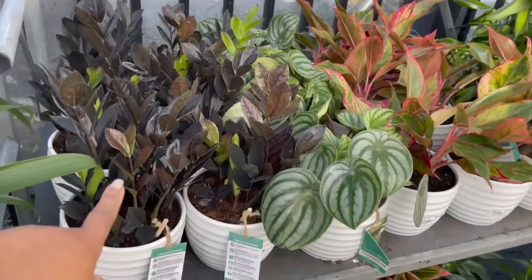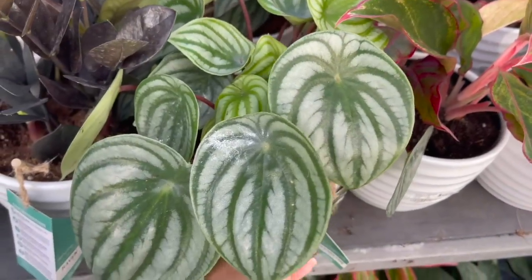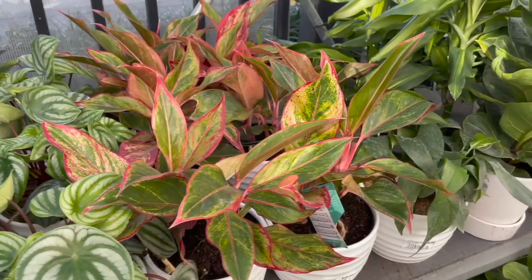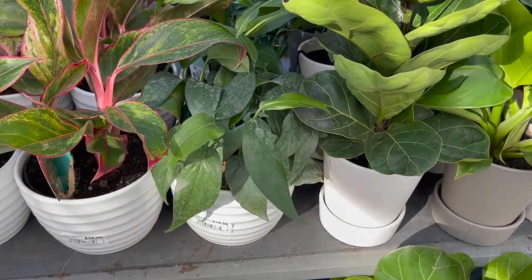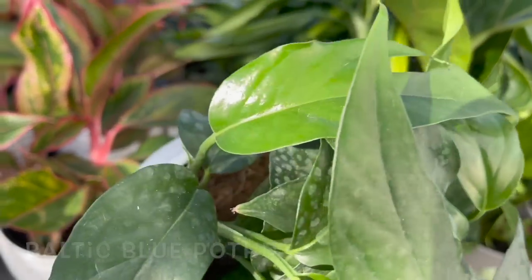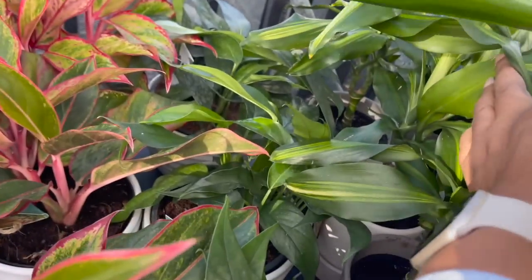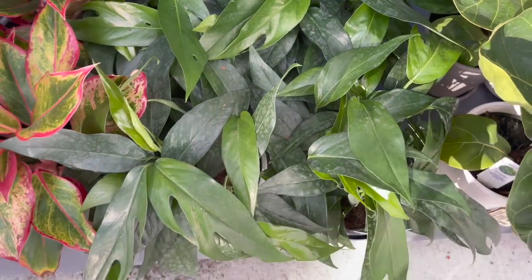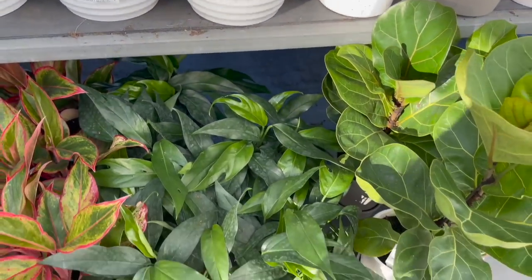Over here they had more Costa Farms trending tropicals: some Raven ZZs, some watermelon peperomias with really large leaves, some aglaonemas, and they also had some Baltic blues. They were all going for $18.96.